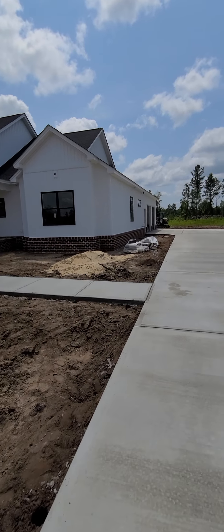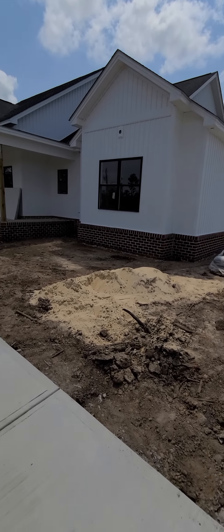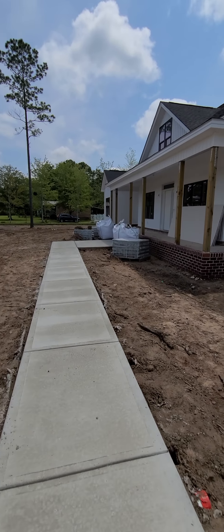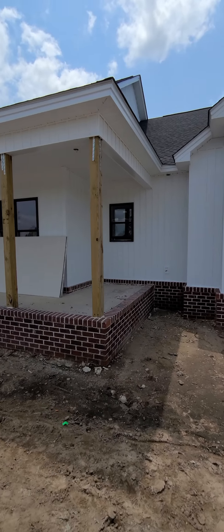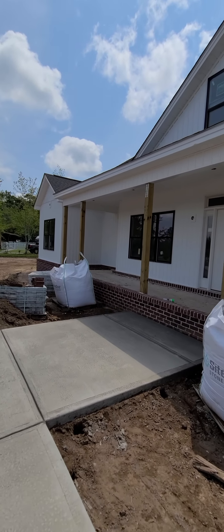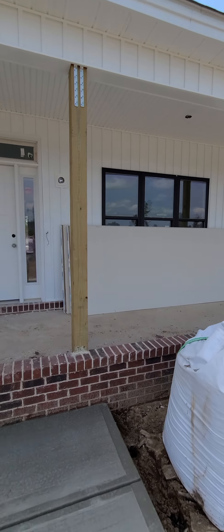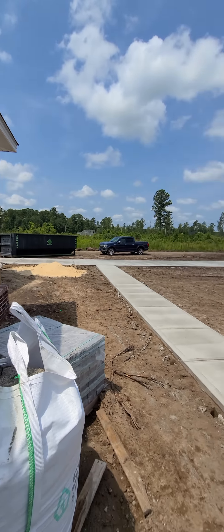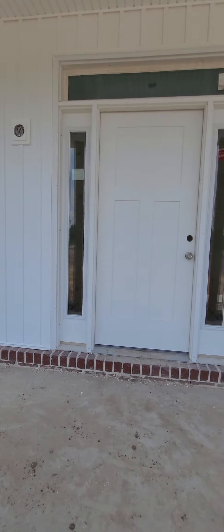This one coming in — this is the model home. I believe this one's in the mid-fives. It's a custom builder; they have some floor plans you could choose from, or you could go completely custom. I just want to show you a representation. Again, if you're looking for that kind of land, you're going to have to be kind of out there — you can't get two acres in the middle of the city.